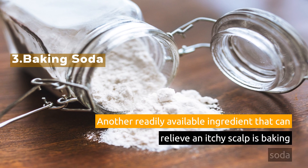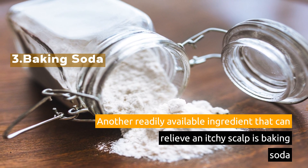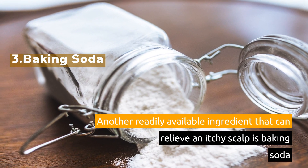3. Baking Soda. Another readily available ingredient that can relieve an itchy scalp is baking soda.